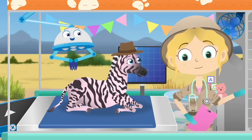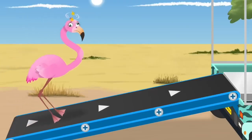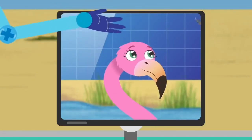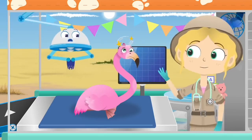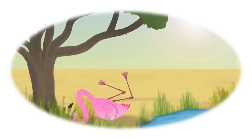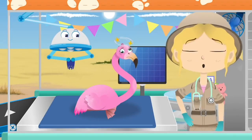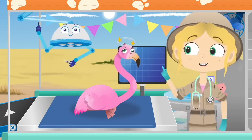Uma the flamingo — let's go! Flamingos spend lots of time standing in water. They usually balance on one leg to stay warm, and they use their specially curved beaks to catch their favourite food — shrimp! Hello, Uma. Ouch! Look at that nasty bump. Have you hurt your head? It sounds like you lost your balance and fell over. That bump looks sore. It's very important to look after your head. Let me check you over.